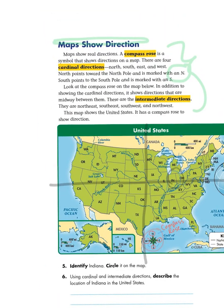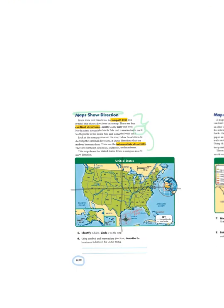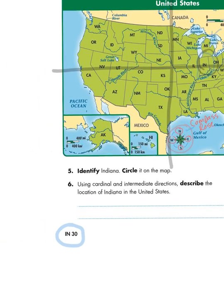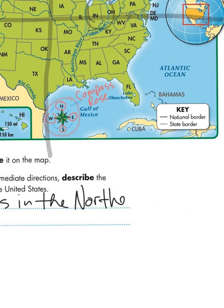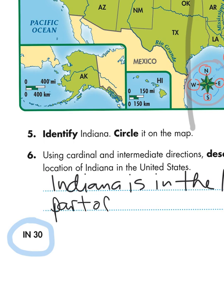Now, if you're not sure how to spell a particular word, you are always welcome to consult the text. Here are the four cardinal directions: north, south, east, and west. Because north and east are the two words I'm looking for, that's what I highlighted. So down here, I'm going to use the text to help me spell my answer: Indiana is in the northeast part of the United States.